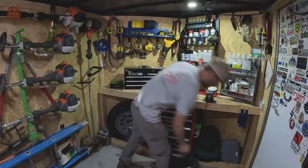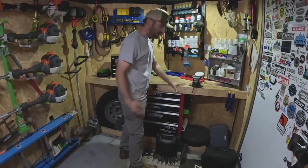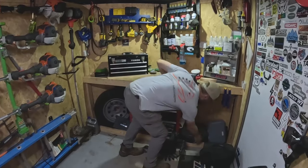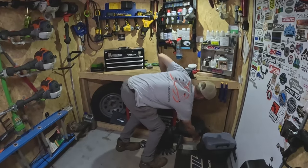Coolest thing ever — aside from that, this little pocket has all the cool stuff. Dremel — that's for sharpening the hedge trimmer blades.